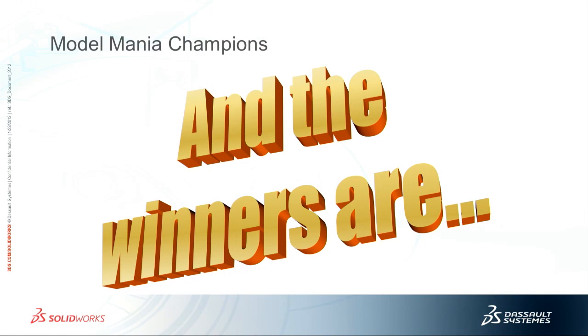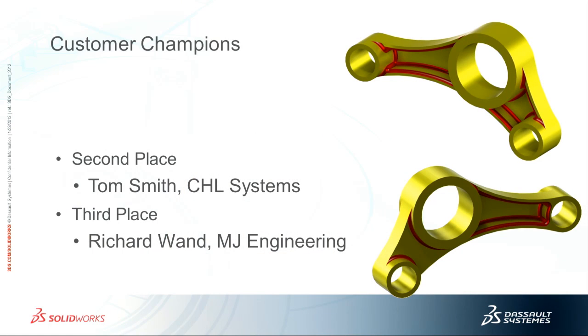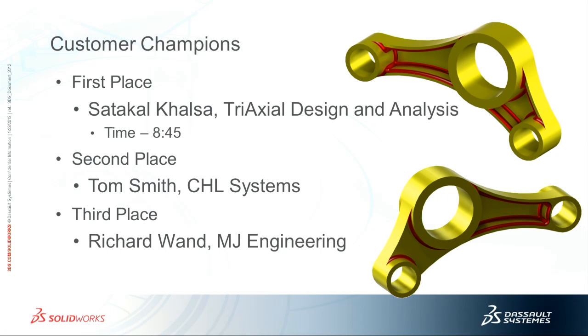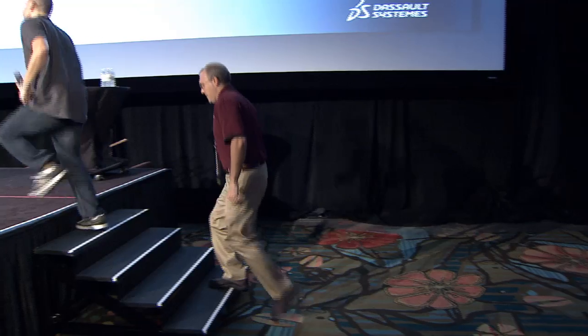We're going to bring our champions up on stage. Starting with our customers first: third place winner is Richard Wan from NJ Engineering; second place winner is Tom Smith from CHL Systems; and our first place winner with the fastest time of anyone was Sadakal Khalsa from Tri-Oxial Design and Analysis. Sadakal's time was 8 minutes 45 seconds to do both the part, make the change, and run the simulation. Really great time — great job, guys.